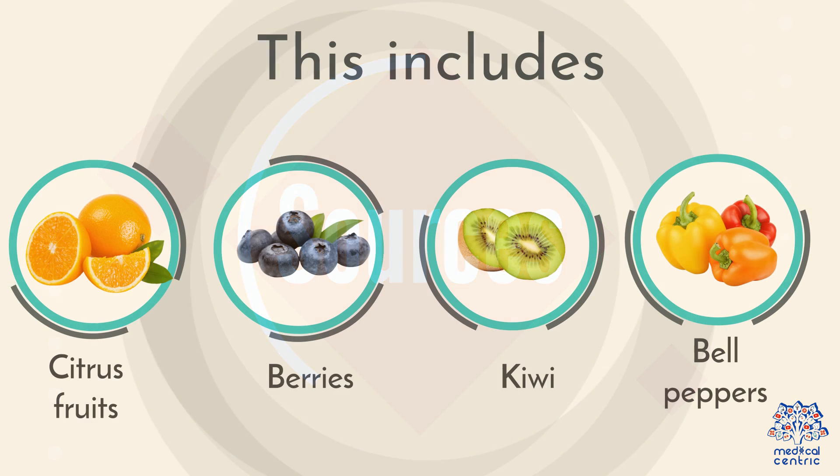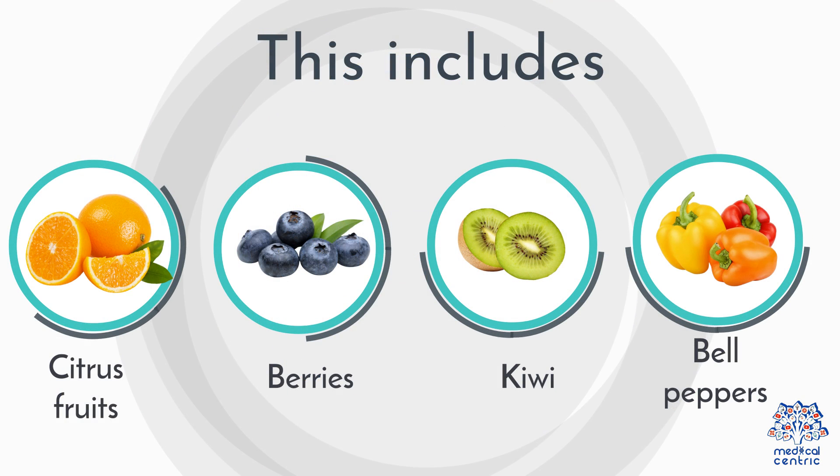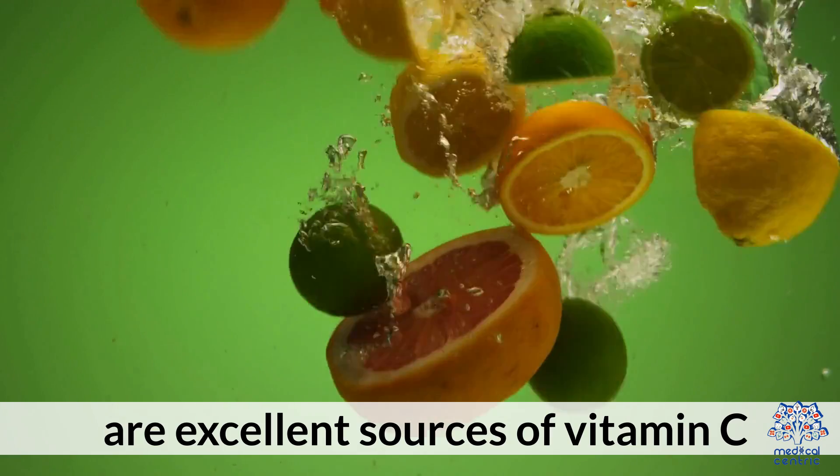Sources: Citrus fruits, berries, kiwi, and bell peppers are excellent sources of vitamin C.